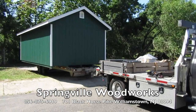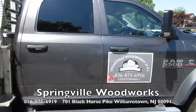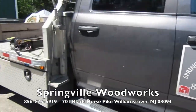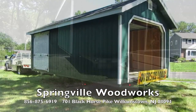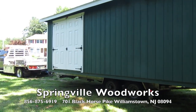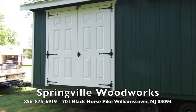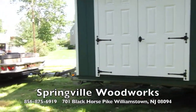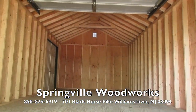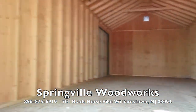This is a delivery of a combination garage and shed by Springville Woodworks in the Amish market in Williamstown, New Jersey. The Amish have a terrific delivery system. This garage has a combo shed and an entrance on the back of it, as you see. They have invented their own ingenious delivery methods. Everything they make is made extremely well with quality materials and craftsmanship.